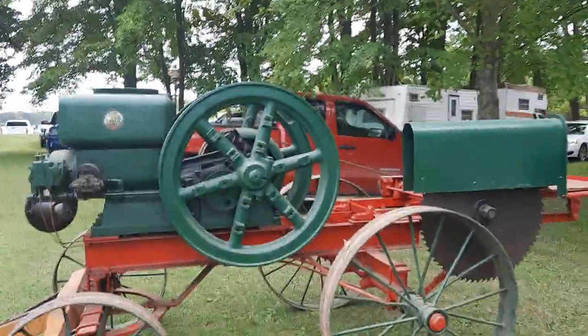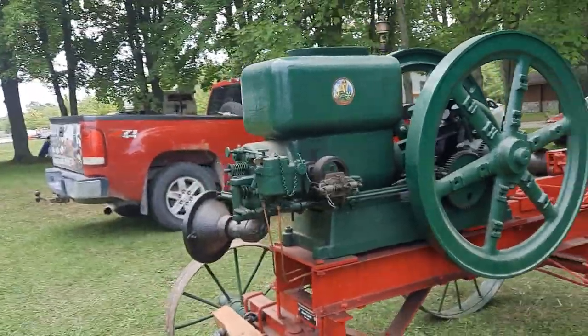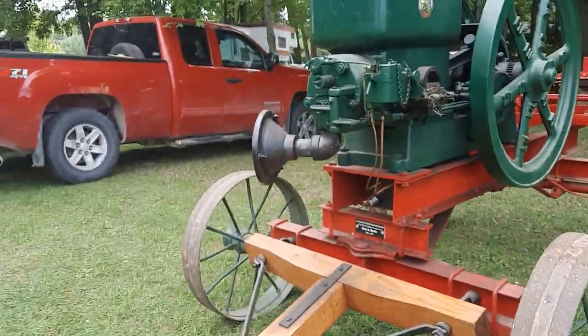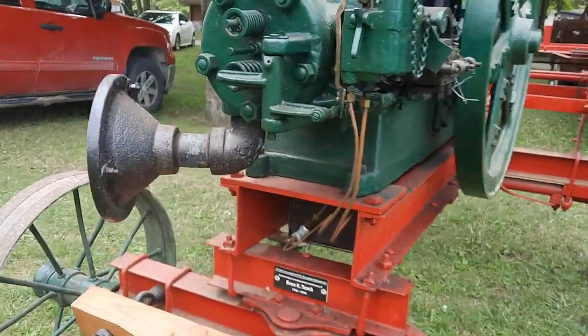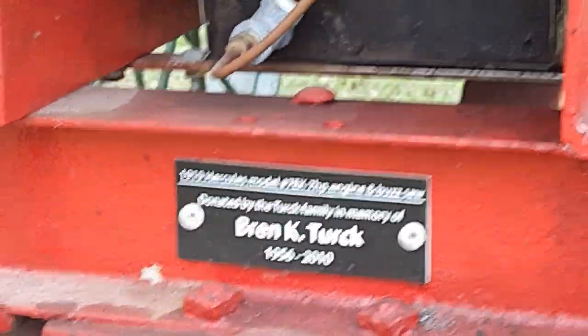My late father Brent Turk's 1919 Hercules saw-rigged engine — I always come by to see how things are. The president of the Farm Museum, Ivan Markle, made this plate in memory of him.